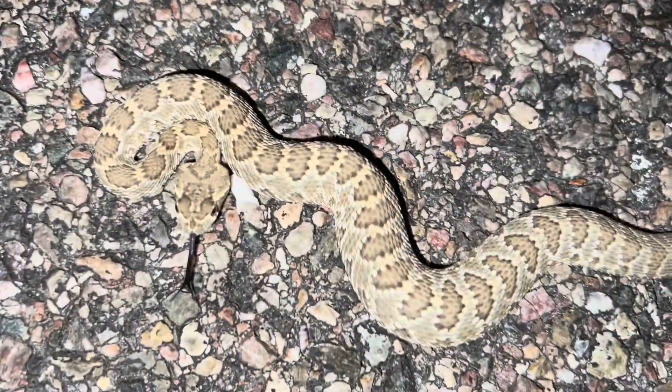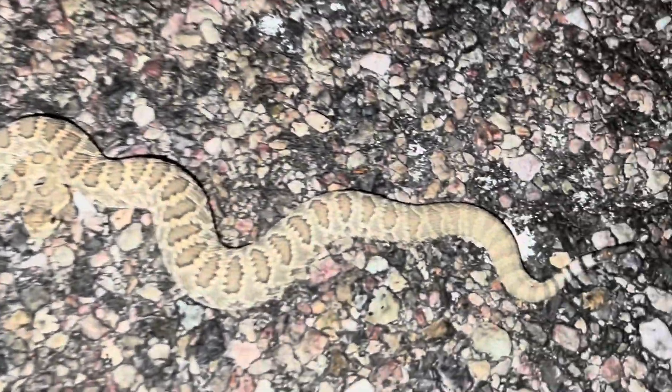I got my third snake of the night. I'm not sure what this is yet because he's a little guy. I bet it's a glossy. It's a Mojave - it's a little Mojave rattlesnake. Look at how cool he is. That's a little Mojave rattlesnake.